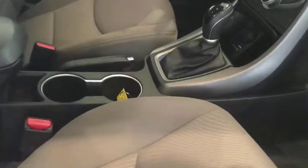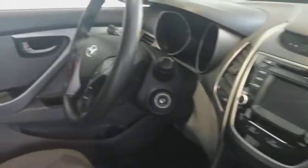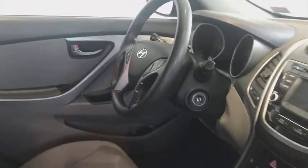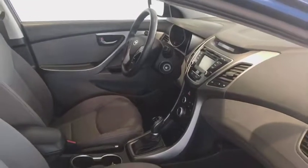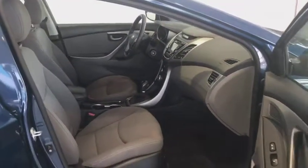Moving up to the front, you have Sirius XM, AM, FM radio, Bluetooth audio capabilities, nice climate control, tilt steering wheel, and lots of nice controls on the steering wheel as well.